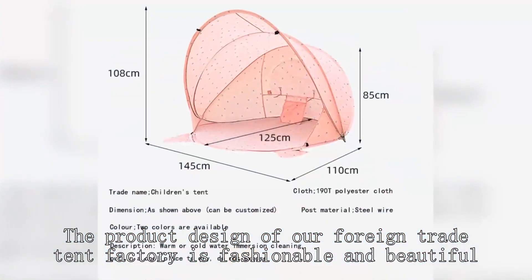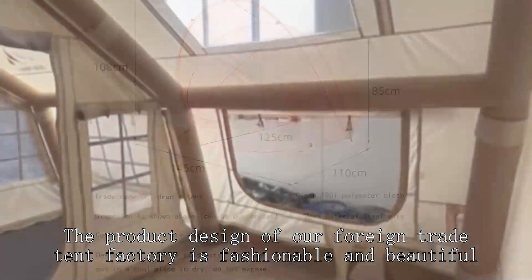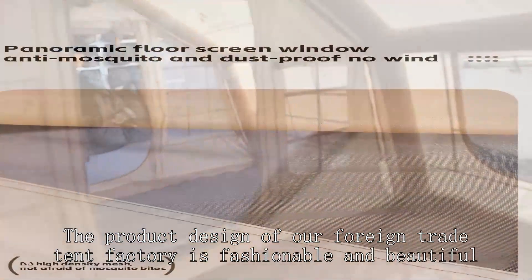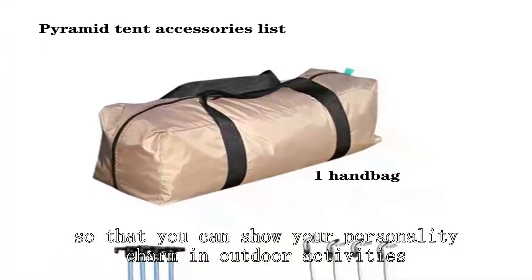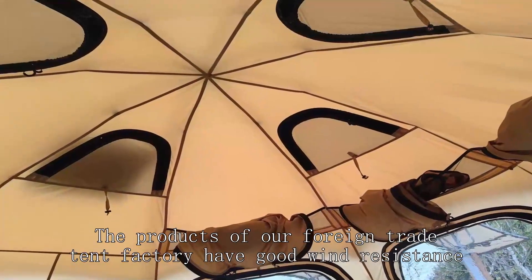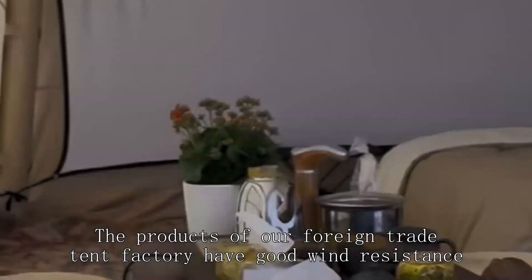The product design of our foreign trade tent factory is fashionable and beautiful, so that you can show your personality charm in outdoor activities.